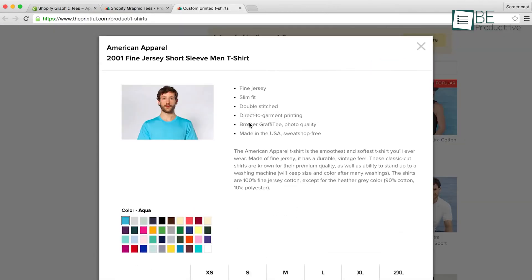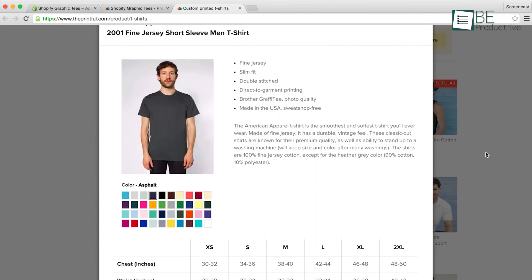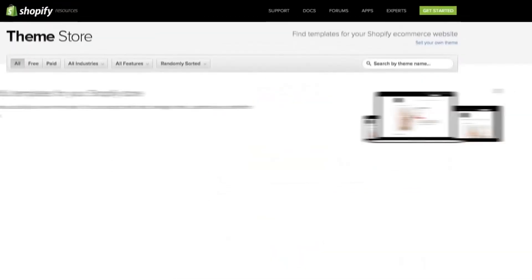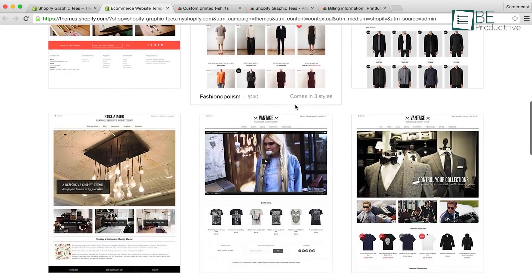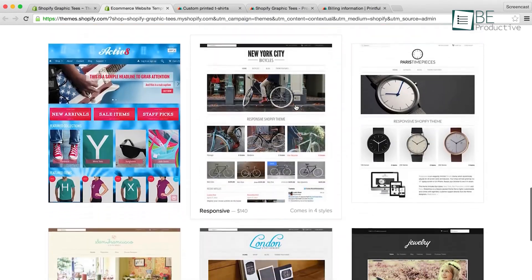Moreover, the onboarding wizard will guide you through adding a product, customizing the look, setting up payments, and much more. Its theme and app store are what make it more robust. Inside the theme store, you will find many energizing themes tailored to match your business. Even if that's not enough, you will find over 1,400 Shopify themes and templates within ThemeForest.